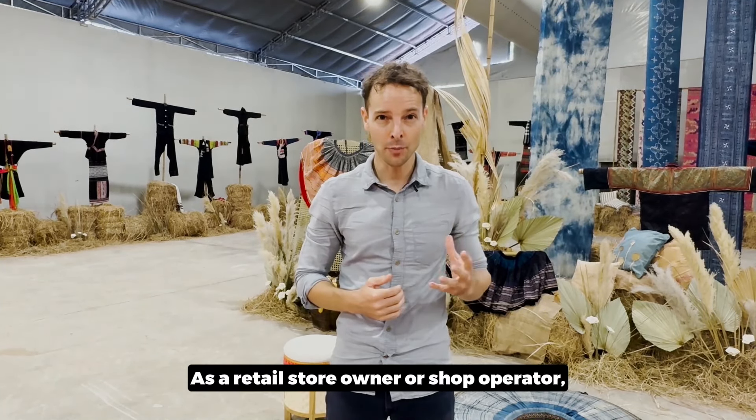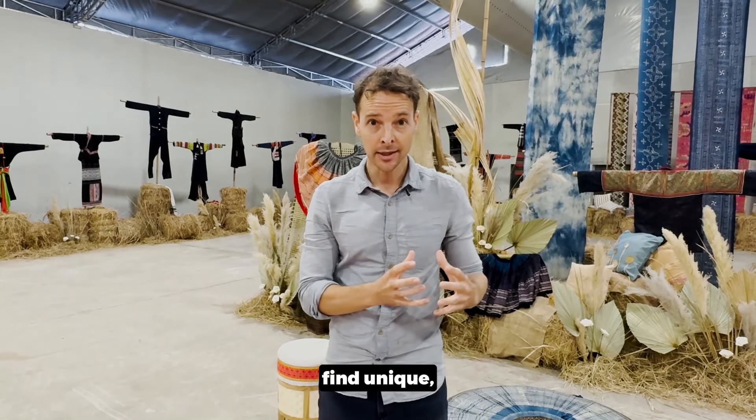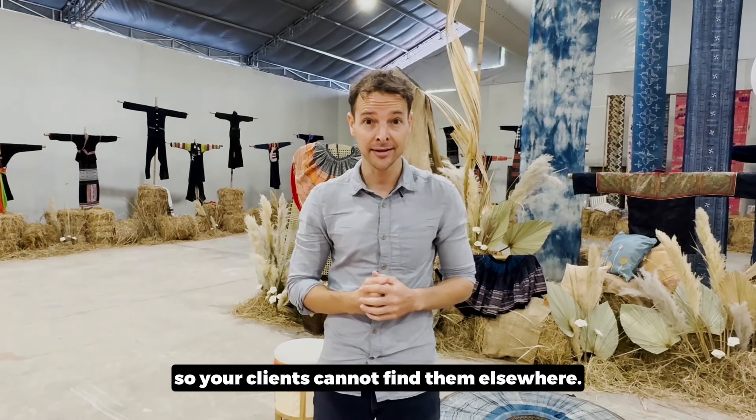As a retail store owner or shop operator, your goal is clear: find unique, high quality items that stand out from the competition so your clients cannot find them elsewhere.